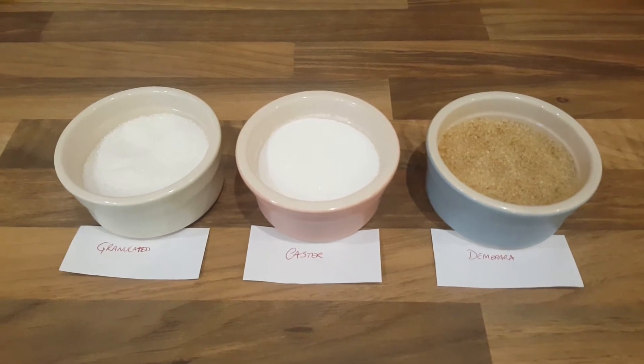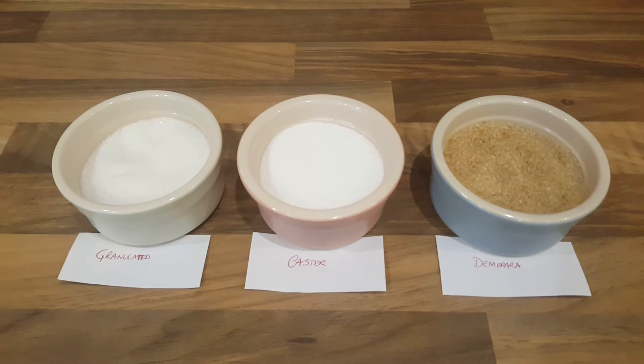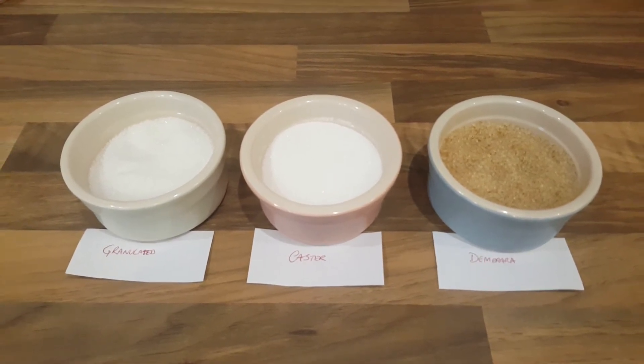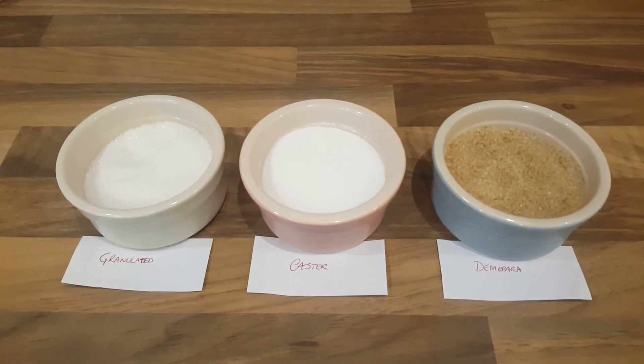They've got exactly the same color — there is no other difference. Some brands sell golden caster sugar, which has got a slight yellow color to it. I wonder if they've added some molasses to it, but theoretically they should be exactly the same.